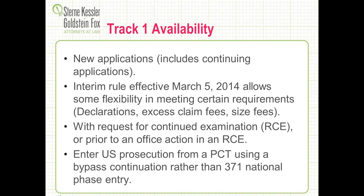Track 1 applies to new applications, but this does include continuing applications. We've seen situations where clients didn't appreciate that a new application could also be a new continuation application. The patent office, just a couple of months ago in March, started granting applicants desiring Track 1 status some flexibility on meeting some of those requirements — they used to be very strict. They're now trying an interim rule that lets you have a little more time to get your declaration in and pay some excess claim fees. In general, we'd still recommend complying with everything in the initial filing to get the maximum benefit of Track 1's speed.